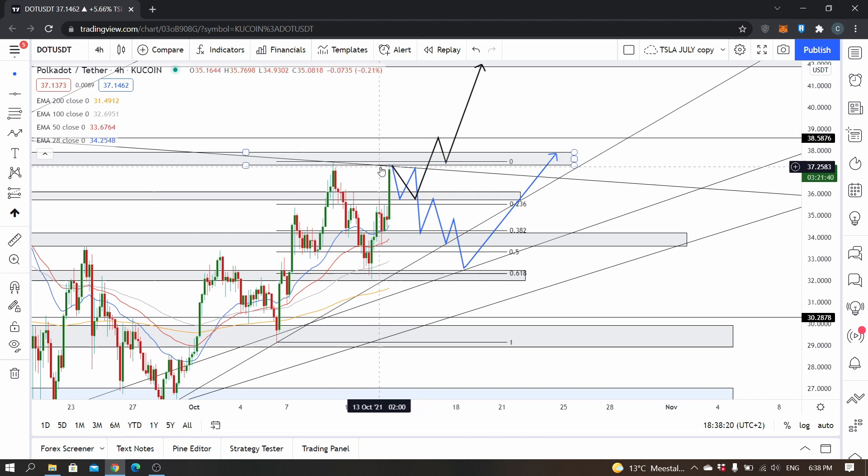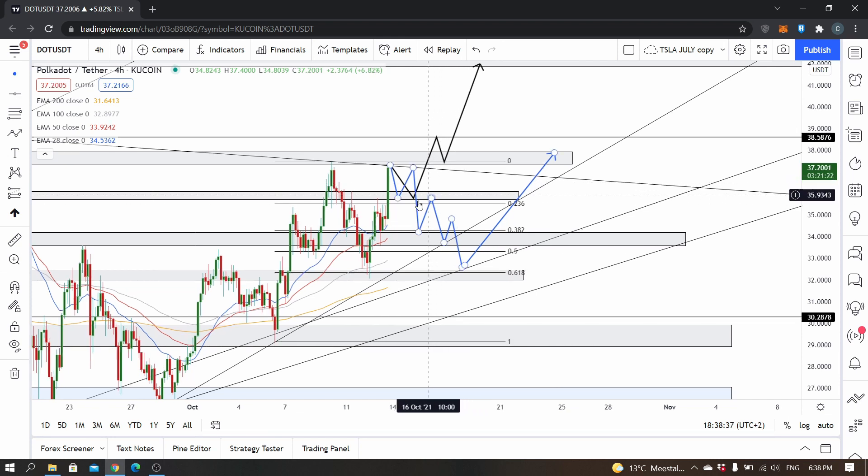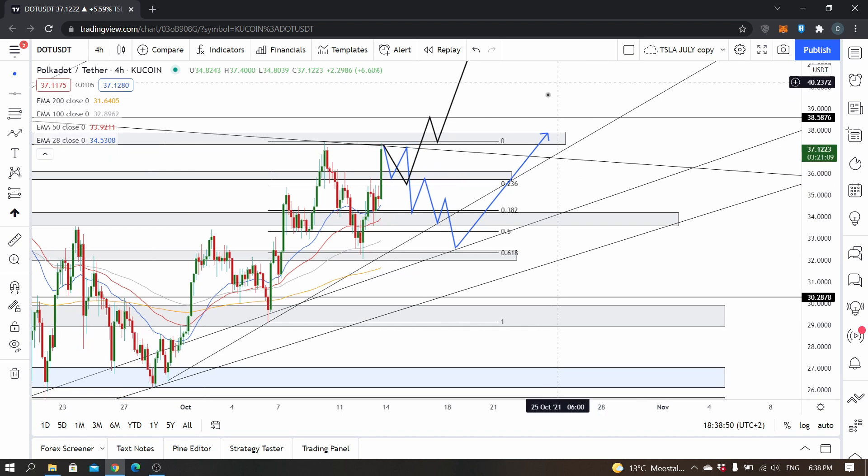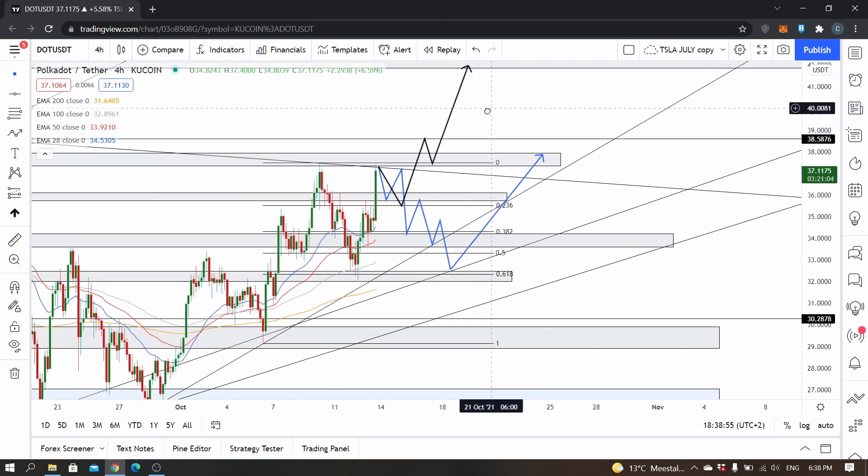The first thing I think it could do is find resistance at 37.3, which is quite a strong resistance area, after which it will retest somewhere between 36.11 and possibly even a wick down to 35.33. You can also grab a fib with it — anywhere between the 0.382 and 0.5, possibly 0.618, but I doubt it because it's such a heavy uptrend.